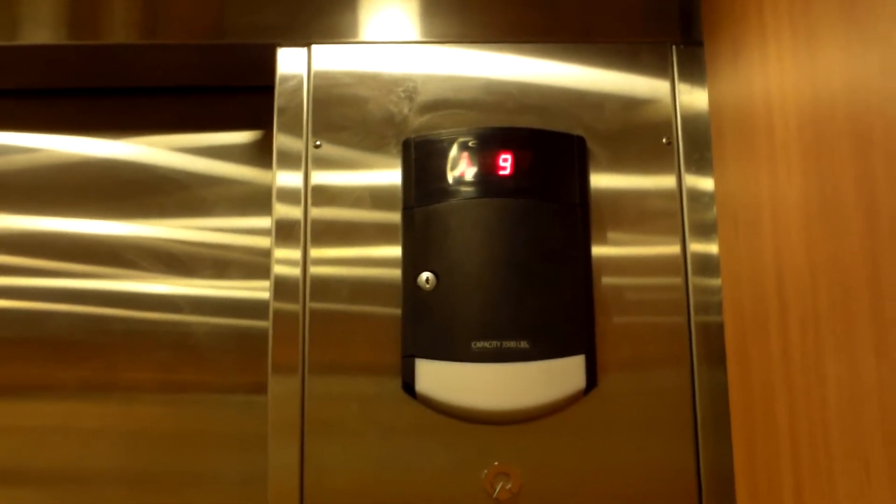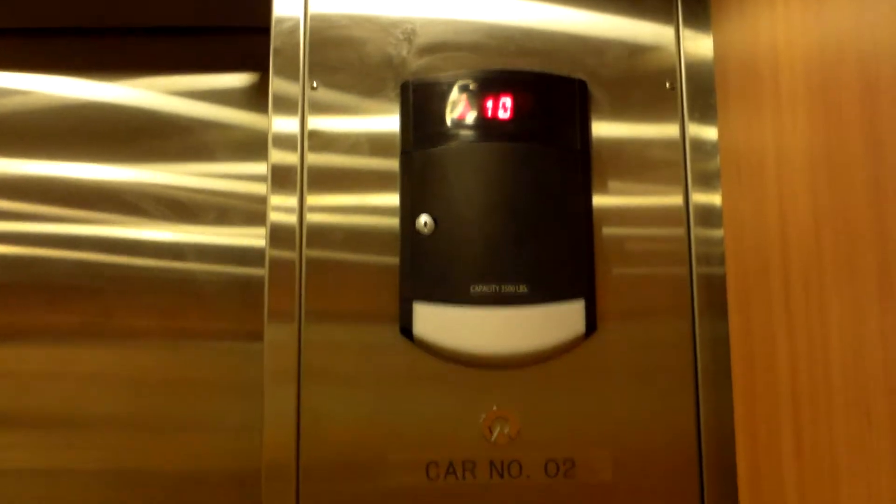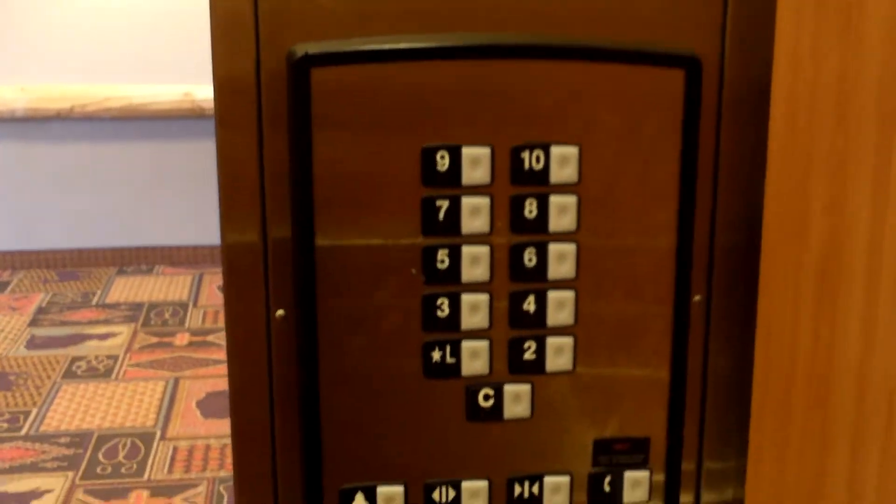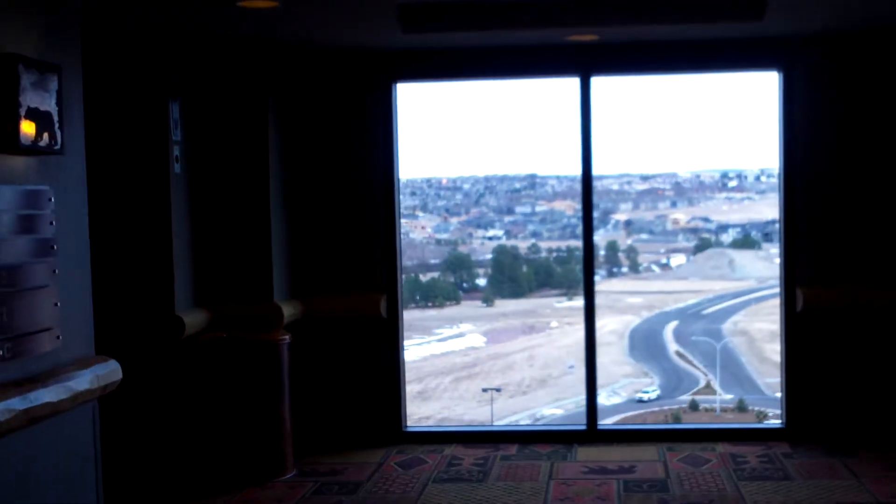Schindler 400A. Tenth floor. Take a look here — oh, and look at this arrow. Hold the door for a second. Had an up arrow on here. There's the fixtures — the wide panel. It's very rare, actually.